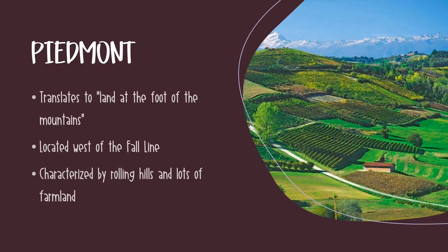That brings us to the Piedmont region, which translates to land at the foot of the mountains. It becomes increasingly hilly and less densely populated in this region, which means that there are fewer people as there is a lot of farmland. There are a few big cities, however. The Piedmont region is home to Richmond and Northern Virginia, which is located just outside of Washington, D.C.